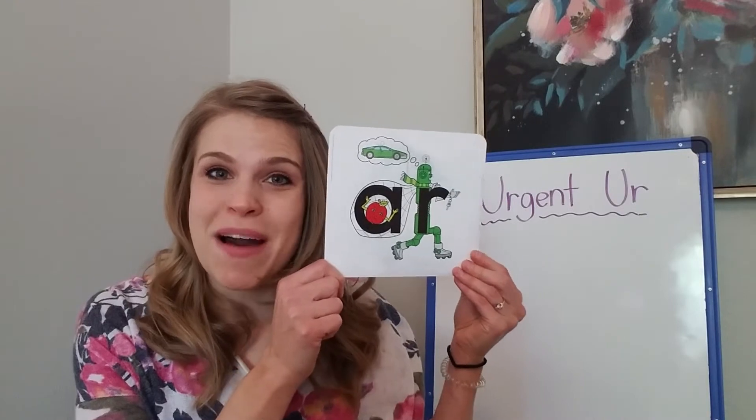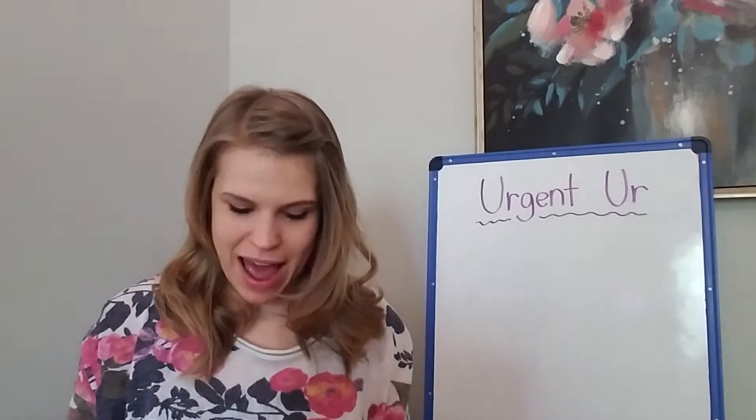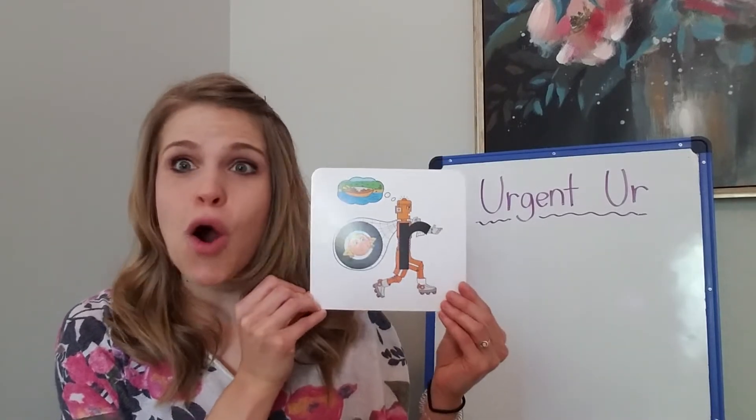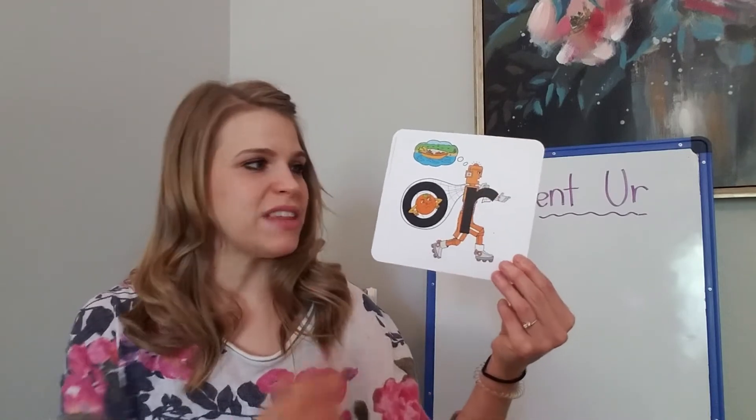Arthur R is a robot that steals A's. He steals apples and they're not able to make their normal 'a' or 'a' sound. Then we also have Orville OR. Orville OR steals O's, or oranges, in Letterland and they don't make their normal 'ah' or 'oh' sound — they say 'or'.